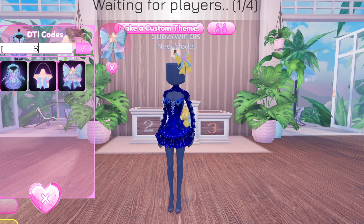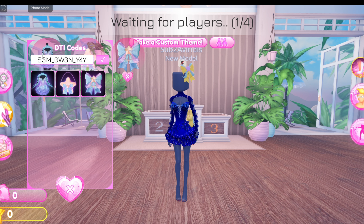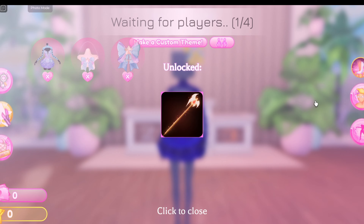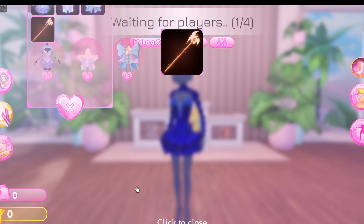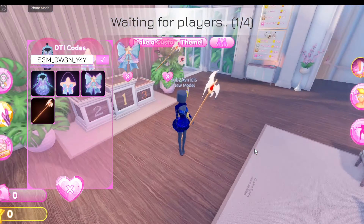The last code we have is a prop item. This is the code — it's a little complicated by the way. As soon as you submit it, this is the item you'll get and it is a prop pretty much. It is super cool.